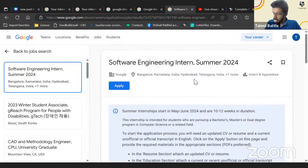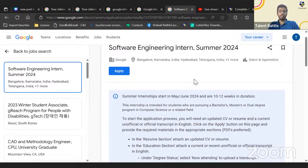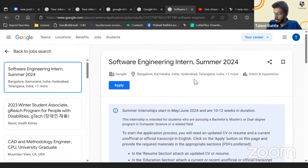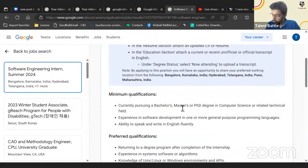To answer a query: this internship is only for 2025 batch — it is not for 2024 batch. Also, if your MCA degree is ending in 2025, you can definitely apply, as they accept master's students as well.